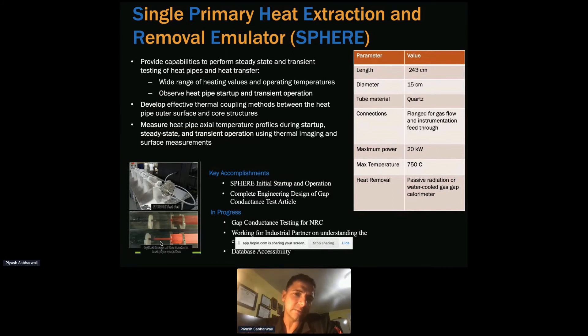Understanding how that heat transfer occurs is important — and mostly what it uses is alkali metal such as sodium, lithium, cesium, or potassium for high temperature heat pipes. These need a certain temperature — for example, 97 degrees Celsius — to ensure sodium is in a liquid state. Code must understand the melting front: how does melting occur, and what is the boiling phenomena? It's a pretty complicated thing, so we need experiments to support understanding of steady state, transient, and startup instabilities.